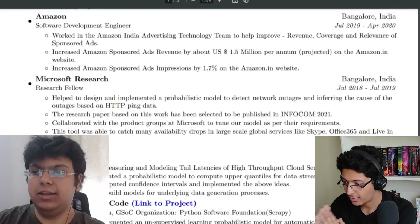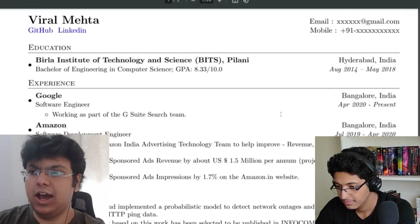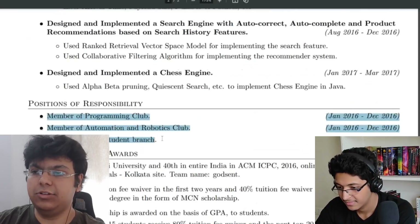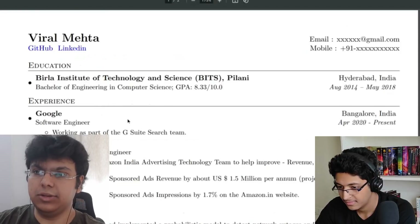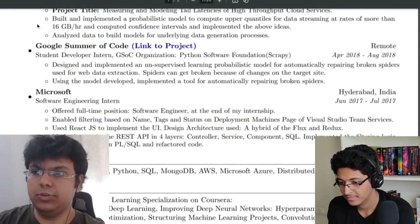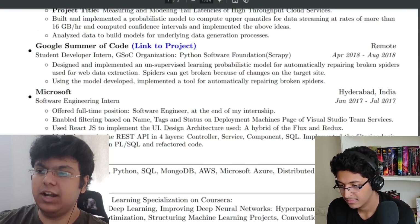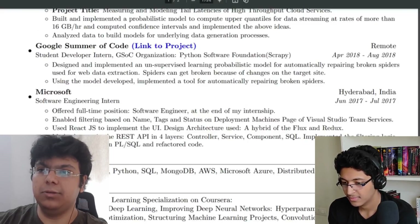Is there a rule about sticking to one page? Yes — for experienced folks like me with about three years of experience, I just send the first page when applying. The college clubs and older projects become irrelevant. For students, you won't have as many experiences, so your resume will be shorter. Try to fit as much information as possible on one page, but don't make it so crowded that it becomes hard to read.